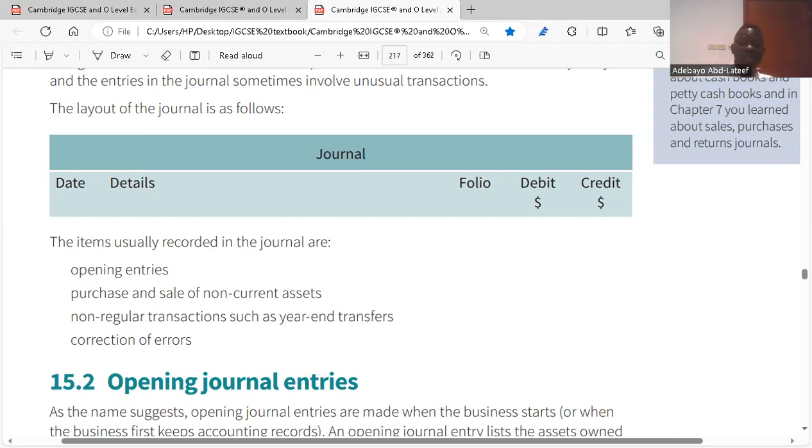In the journal you have your opening entries — that's the balance you're starting with, the capital, whatever you're starting your business with. Then you have the purchase and sale of non-current assets — when you sell assets, you cannot record them in your income statement; you record them in your journal so you can make the analysis. Non-current assets are assets the business is no longer using — equipment, machinery, motor vehicles being disposed of.